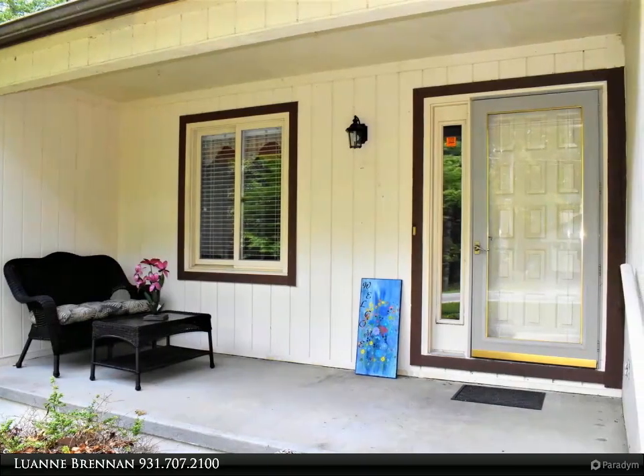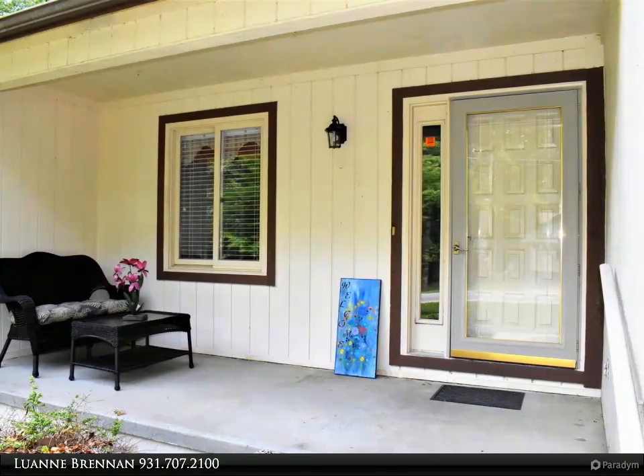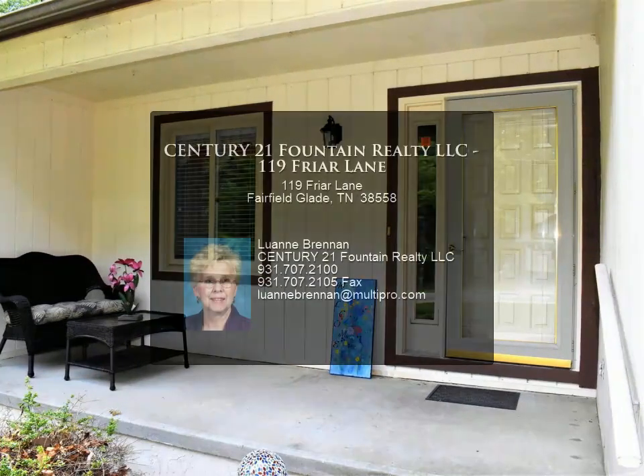For more information, review the details below or contact Luan Brennan at 931-707-2100.